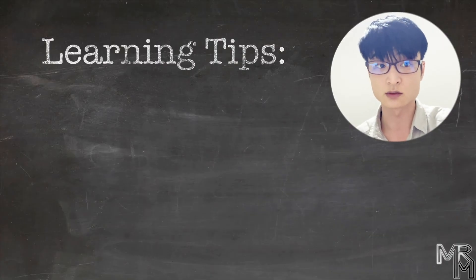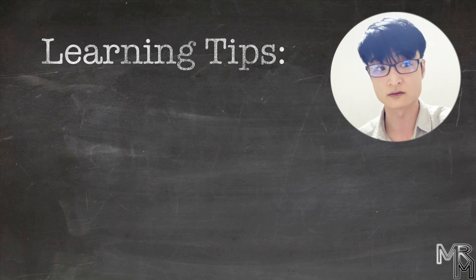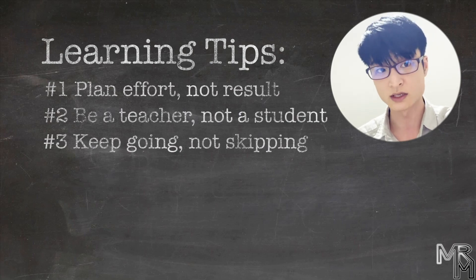Alright, so these are the tips that we believe will help you learn programming — or anything else — more effectively and efficiently: plan effort not result, be a teacher not a student, keep going not skipping. Learning new stuff is not easy. What's easy is giving up and not doing anything, but we're not looking for easy ways, are we? Learning is a journey, and journeys are meant to be fun. So go have fun! Bye!